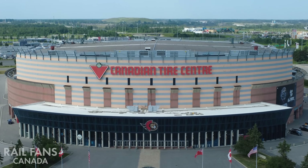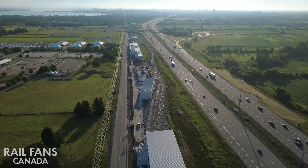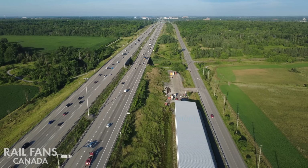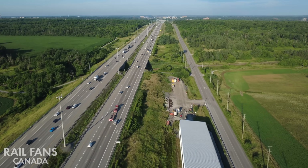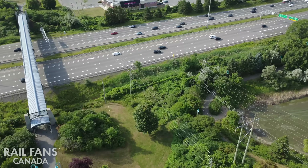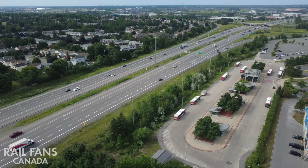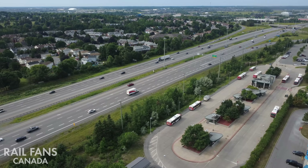Welcome to Railfans Canada, I'm Shane Seguin. Today we're exploring the proposed Kanata LRT extension, a potential 11km addition to Ottawa's O-Train network. It's not yet funded or approved, but the plans are very detailed, and we're going on location to give you a full breakdown.